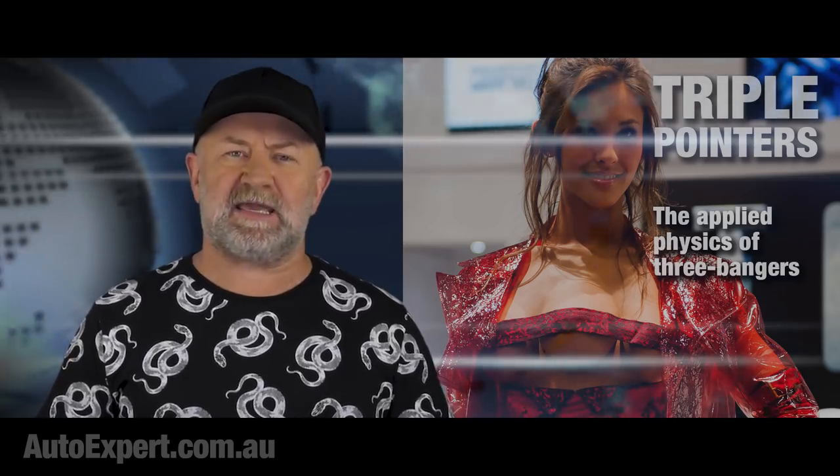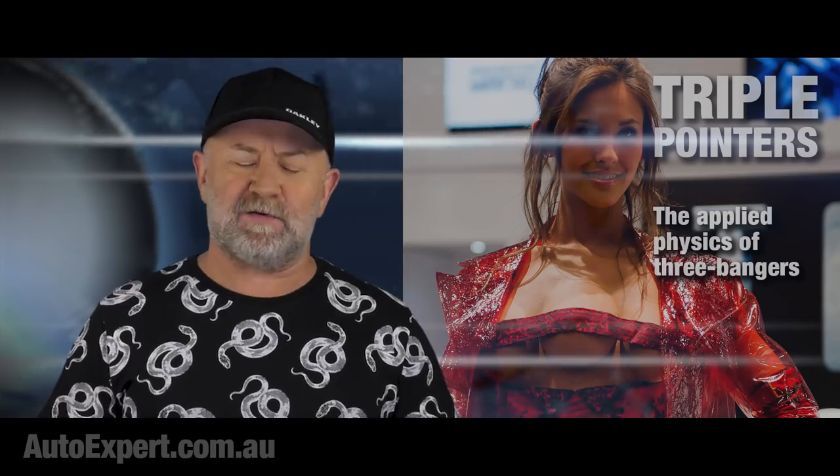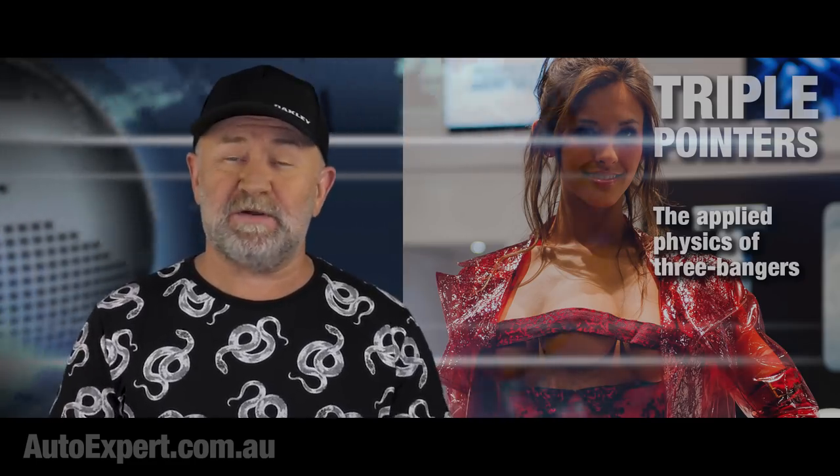Putting a three-cylinder engine in a car is a decision only an accountant could ever really ratify. It just says it all, really.